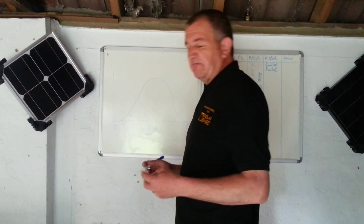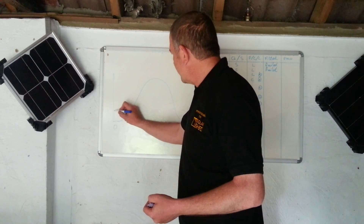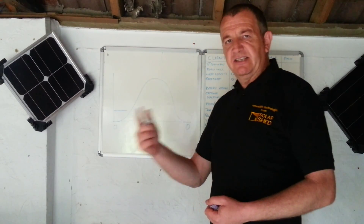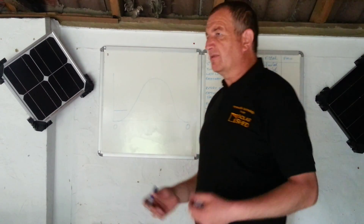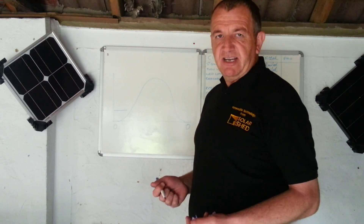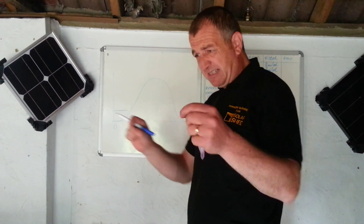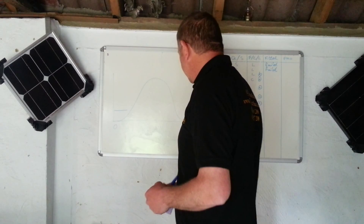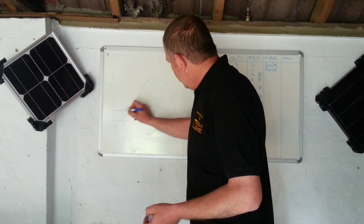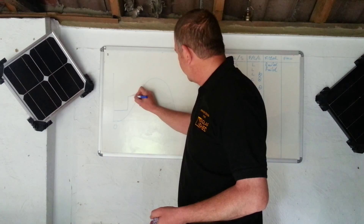A typical household — people in their 40s, early 50s. There's your background load of electricity: your fridge, your freezer, your digibox or Sky box, a couple of things on standby, chargers, your router, maybe a computer and printer on standby. Little green lights, blue lights, red lights — turn them off. But anyway, there's your background load, maybe half a kilowatt. Then you all wake up in the morning and have breakfast.